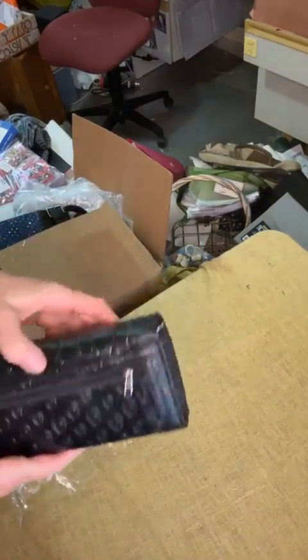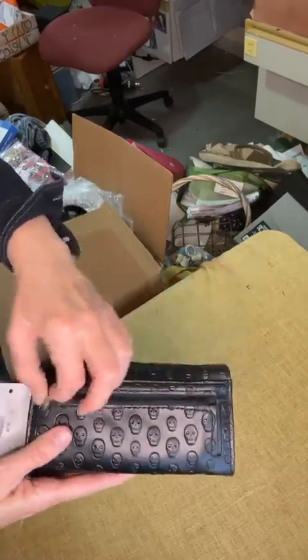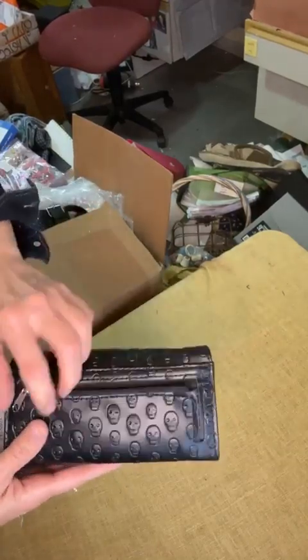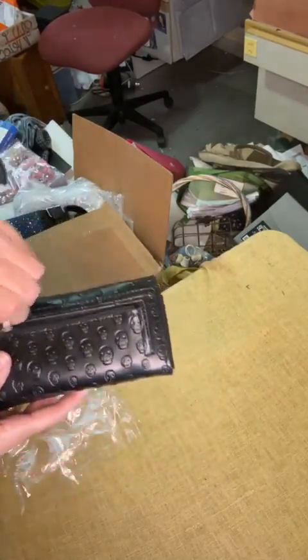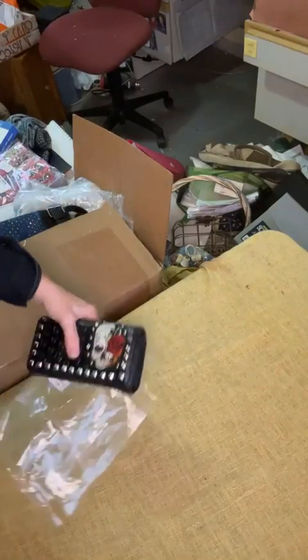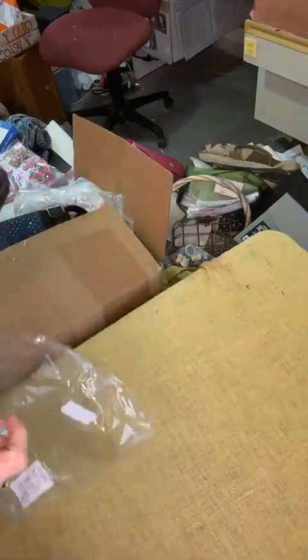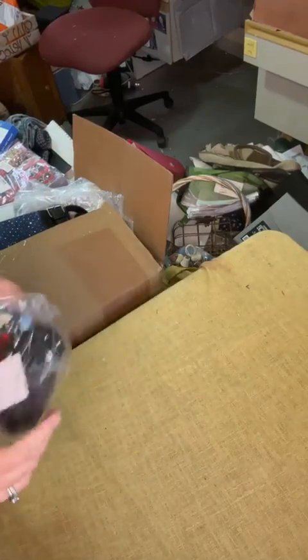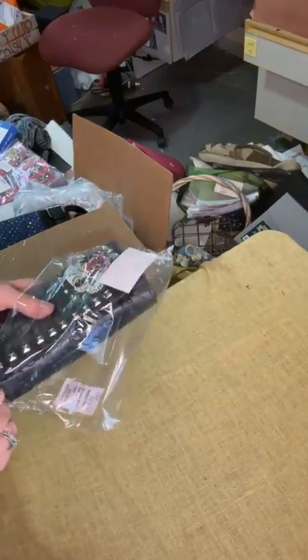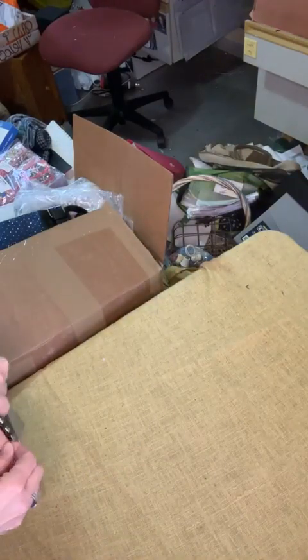And then it's got the back — it's actually got a pocket in the back. And then you got a little zipper pouch here.